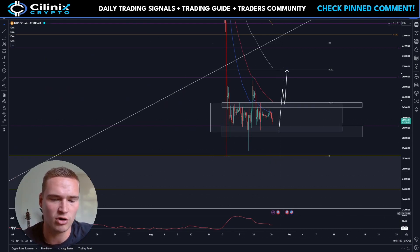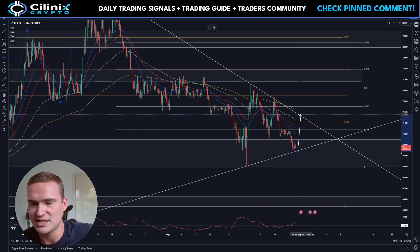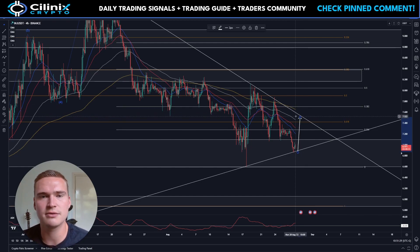Now Injective found quite a lot of support right here, and especially with Bitcoin that could turn a bit bullish, or at least recover a little bit in the next few days. I do think Injective will see some more bullish momentum up to the levels around $7.25 and $7.55.